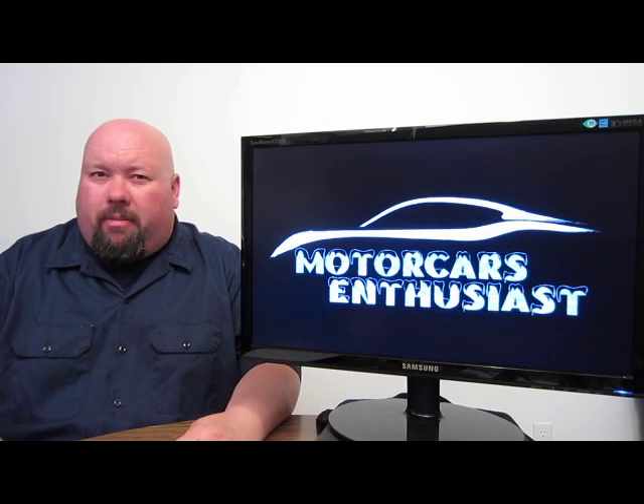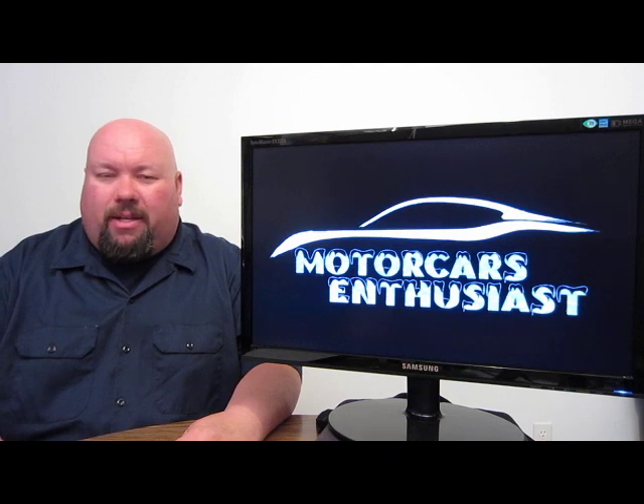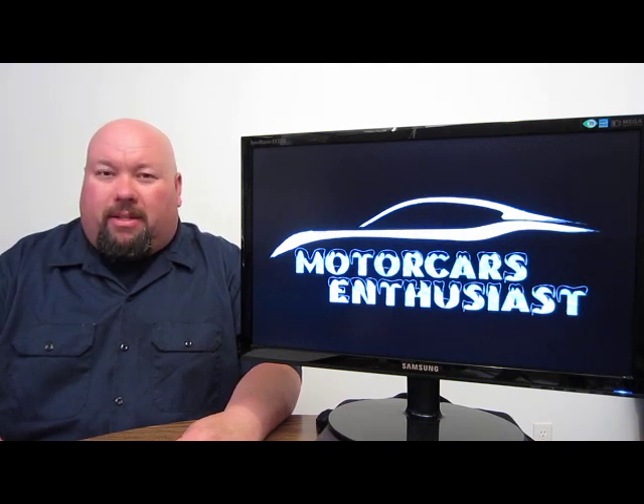Hello and welcome to another edition of Motor Cars Enthusiast. We've got some interesting stuff to talk about, so let's get right to it. First up on the list: the Shanghai Motor Show.